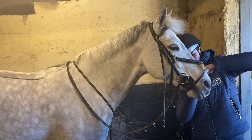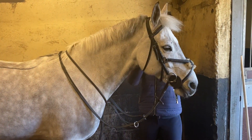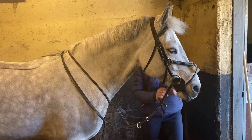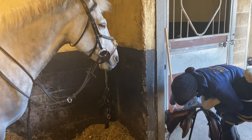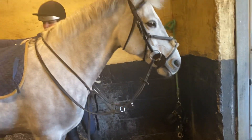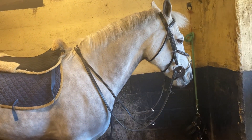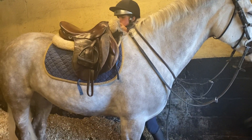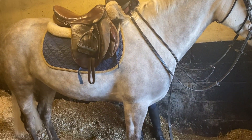I haven't met many ponies as easy to do and deal with as him — he's a pleasure to have on the yard. He catches easily. Little children could groom this pony as well, or a non-horsey parent could get him in and out of the field and deal with him in the stable.